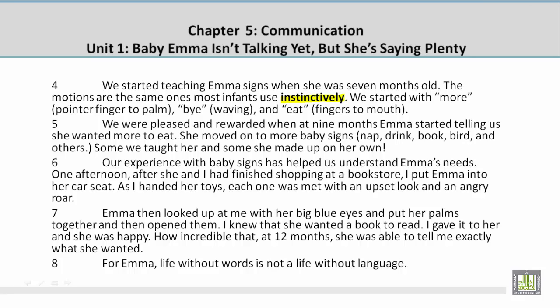Paragraph 7. Emma then looked up at me with her big blue eyes and put her palms together, and then opened them. I knew that she wanted a book to read. I gave it to her and she was happy. How incredible that at 12 months she was able to tell me exactly what she wanted. For Emma, life without words is not a life without language.